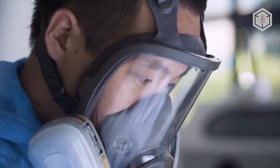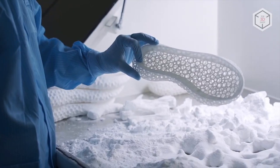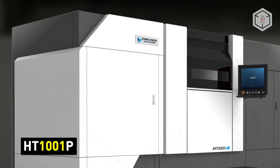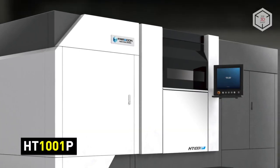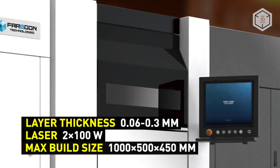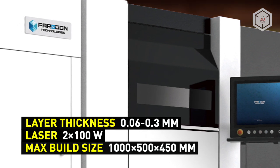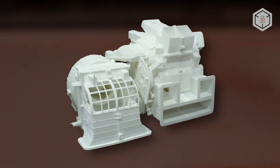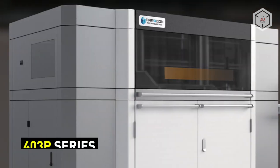Apart from that, the company offers special peripherals such as external cooling and sieving stations. The HT1001P is a large-format industrial additive system equipped with two 100-watt carbon dioxide lasers and a build volume of 1000 x 500 x 450 mm. Thanks to its modular design and high degree of automation, it can yield high performance with minimum downtimes.